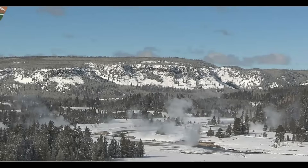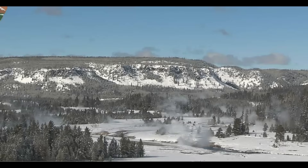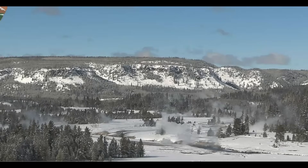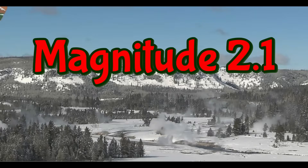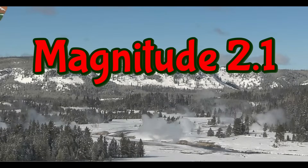Dark and dirty. Been quite a few earthquakes in the last 24 hours. But what's more concerning is one that they're saying is a magnitude 0.9, but it's actually a magnitude 2.1. How can they screw up on that? I don't know.